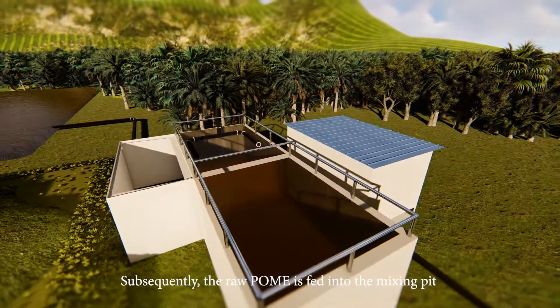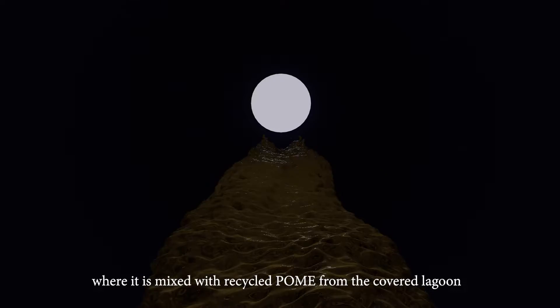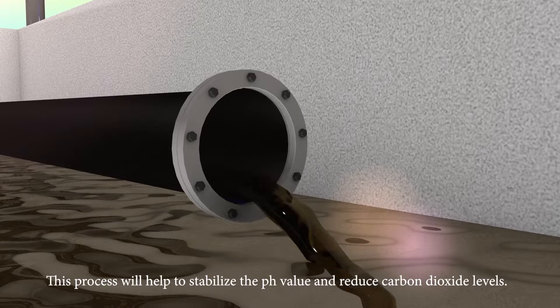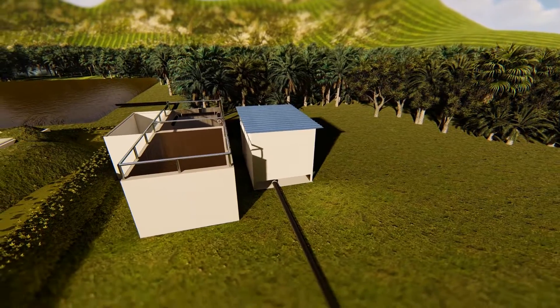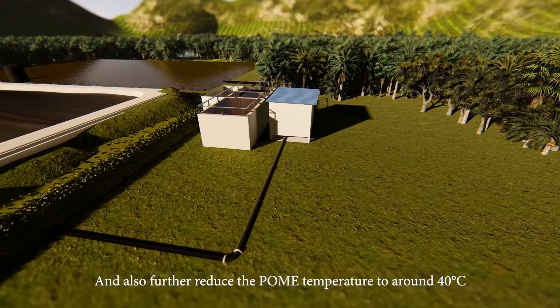Subsequently, the raw POME is fed into the mixing pit where it is mixed with recycled POME from the covered lagoon. This process helps to stabilize the pH value, reduce carbon dioxide levels, and further reduce the POME temperature to around 40 degrees Celsius.